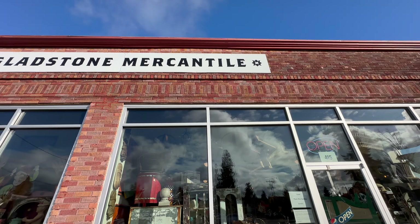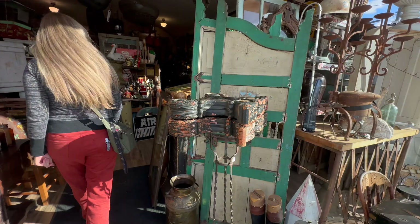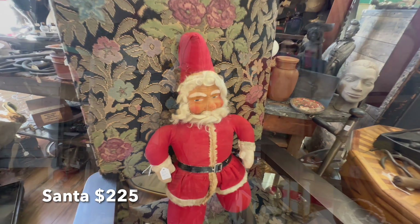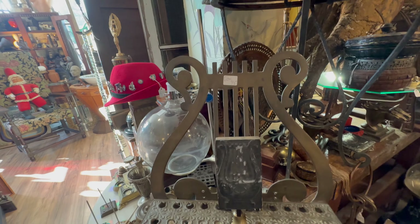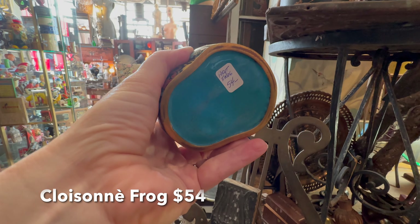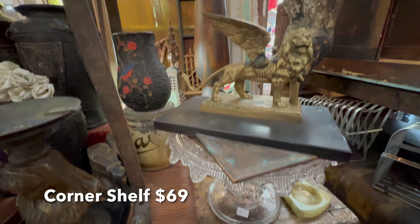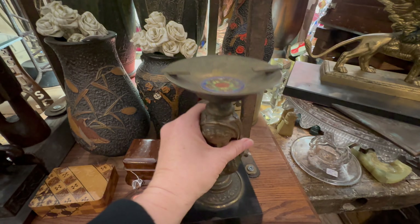Our next stop was Gladstone Mercantile, which is an antique shop I've never been to, but the other girls had been there and they were so excited to take me. At first I thought this beautiful thing was a candle holder, but it turns out it's an ashtray. I couldn't imagine putting ashes on that beautiful item.